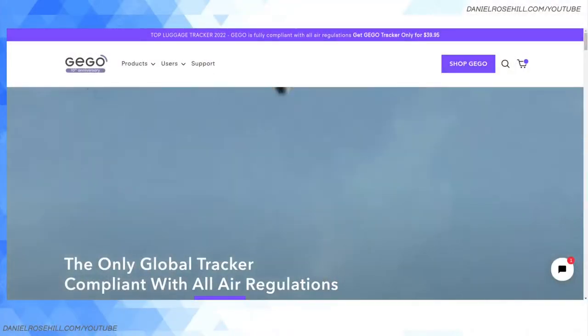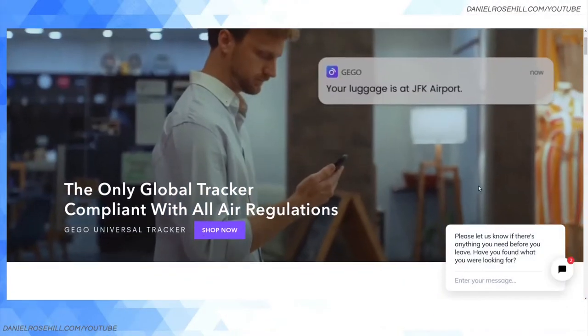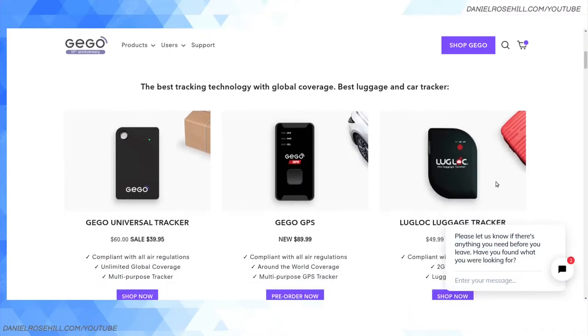If you follow this YouTube channel, you might know I'm kind of mildly obsessed with backups and data protection. So if you're going to be a worrywart, you have to be a worrywart across the board. I'm also worried about losing my luggage, so I was researching this and looking at something called GPS tracking tags.